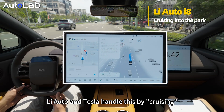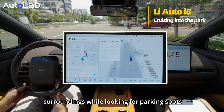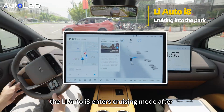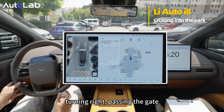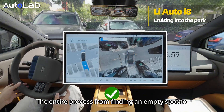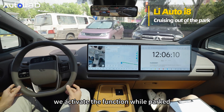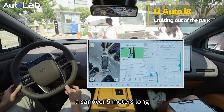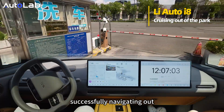Li Auto and Tesla handle this by cruising — familiarizing themselves with the surroundings while looking for a parking space. Upon reaching the destination, the Li Auto i8 enters cruising mode after detecting the parking lot entrance, turns right passing the gate, and quickly parks in the spot. The entire process from finding an empty spot to parking takes no more than 50 seconds. When exiting, we activate the function while parked, and the Li Auto i8 — a car over 5 meters long — uses reverse parking to exit, successfully navigating out.